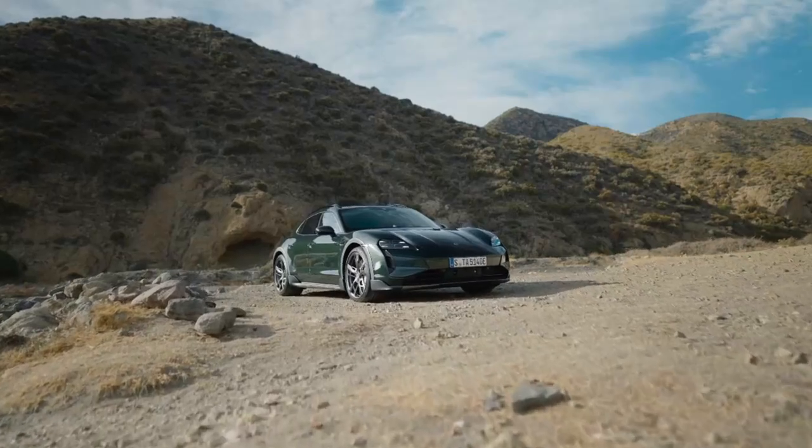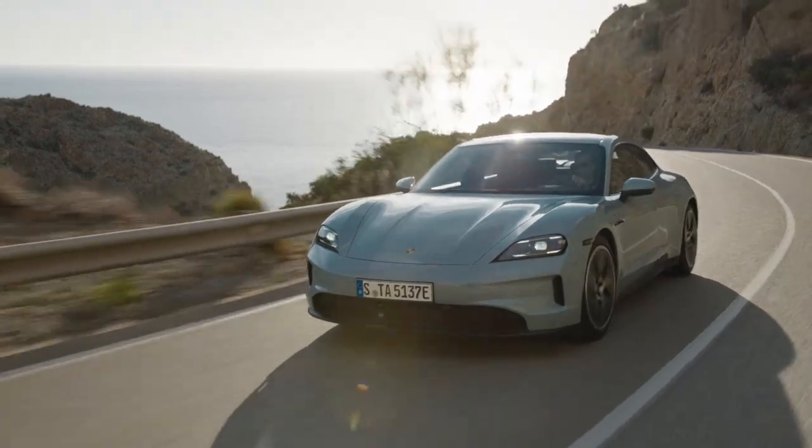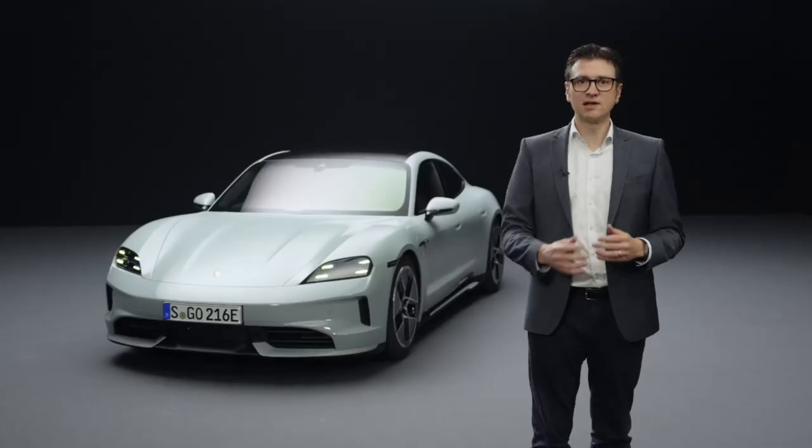Let me summarize the three main advantages of the new Taycan: higher performance, faster charging times, and longer ranges. The new Taycan is one of the most extensive facelifts in the history of Porsche AG. We are proud of what we have achieved. Thank you for watching and see you soon!